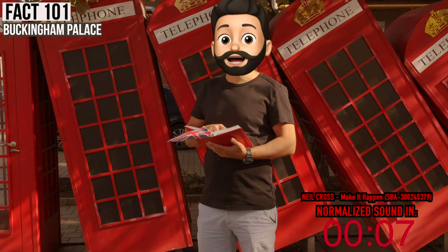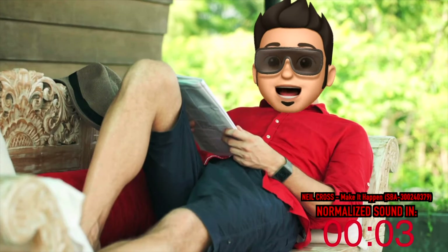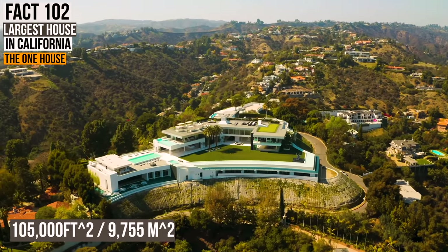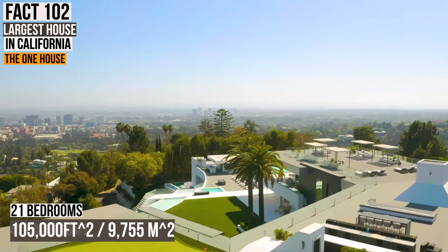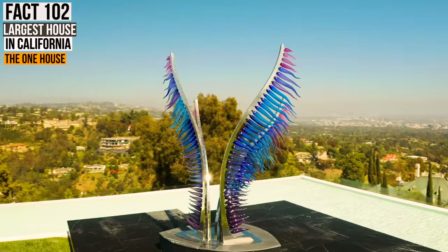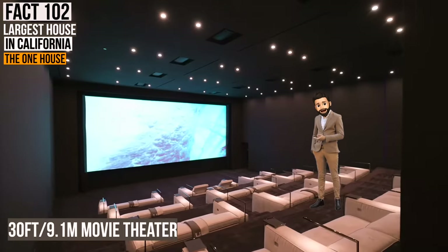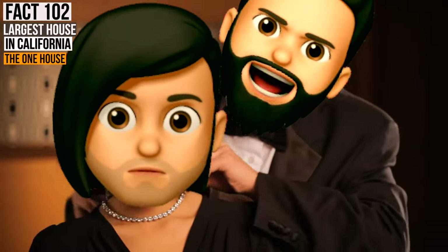Just to put in perspective the sheer size of Buckingham Palace — the largest house ever constructed in California in 2021 is a modern-day palace called The One House, literally called The One House in Bel-Air. It's 105,000 square feet — that's only 21 bedrooms with 42 bathrooms. It's basically a dollhouse compared to Buckingham Palace. Although The One House does have a four-lane bowling alley, a 30-foot movie theater, and a 30-car garage, it does not have its own private jeweler.